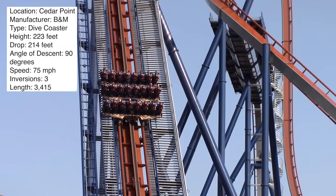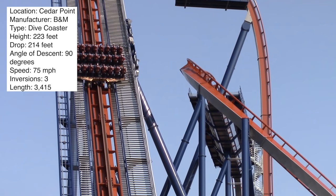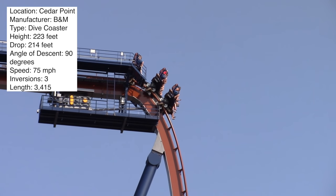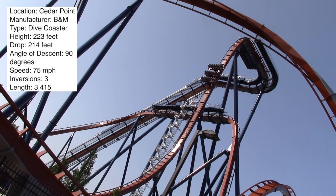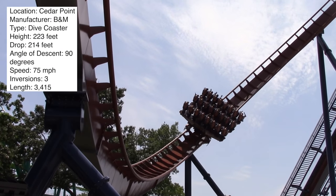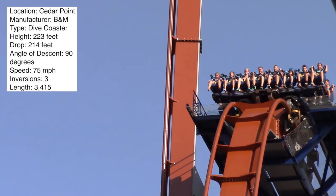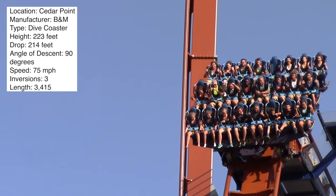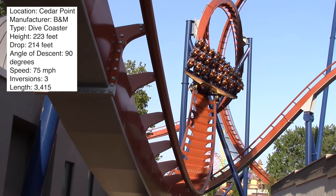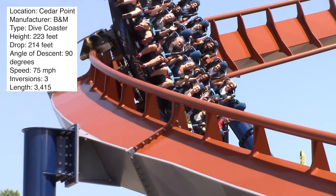The problem with Valravn is it does get a long line. But for what it is, it's not a bad coaster — plop it down at some random park and people would travel from all over to ride it. It's just that at Cedar Point your expectations are higher. Don't go in expecting an awe-inspiring coaster like Maverick. I think it probably makes top five at Cedar Point, maybe number six. Front row is definitely the best — I tried middle rows and thought they sucked.